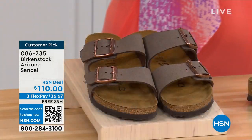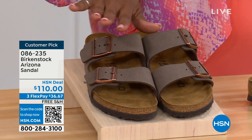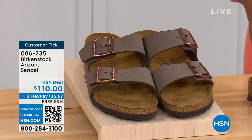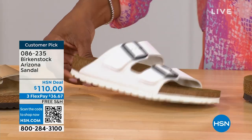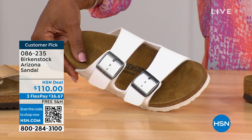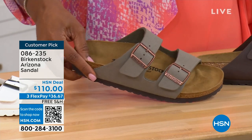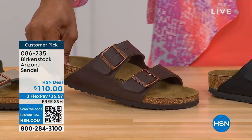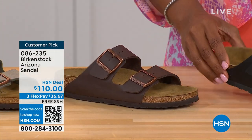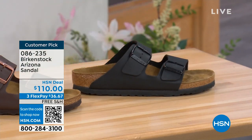If you want to get a new color you don't already have, now would be the time. Colors available: Mocha — it's hard to keep in stock because it's always so popular — Gold, White with a white outsole, Stone, Dark Brown, and Black with black buckles and black outsole. Just really chic. Customer pick on hsn.com. Sizes five to eleven and a half.